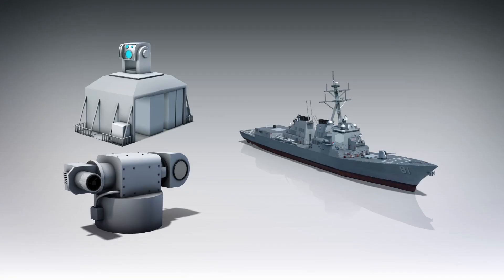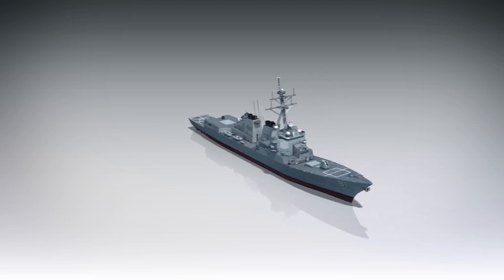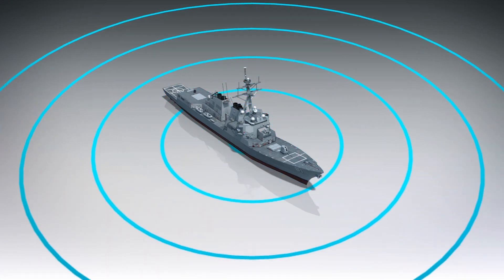The outlet reports that ODIN is only one of the laser weapons planned by the service. Another weapon, a 60–150 kilowatt laser with a range of 5 nautical miles, will likely be installed on another destroyer by 2021.